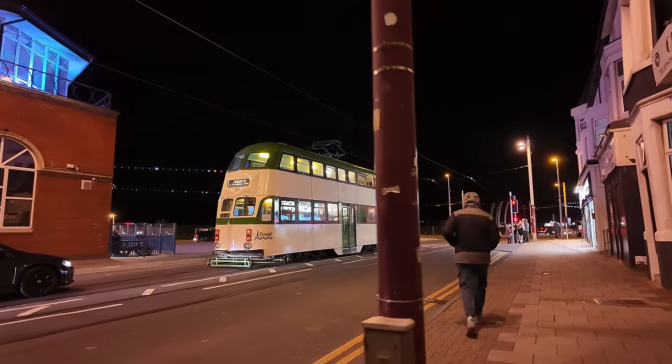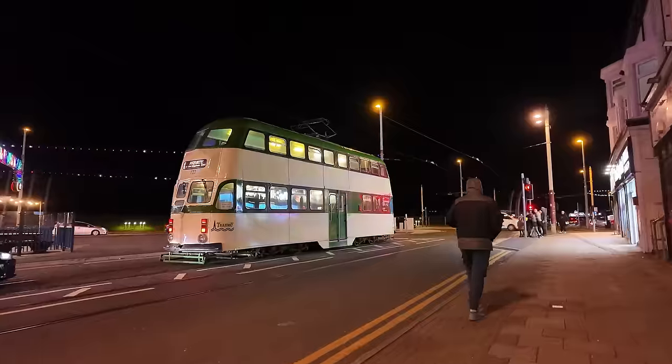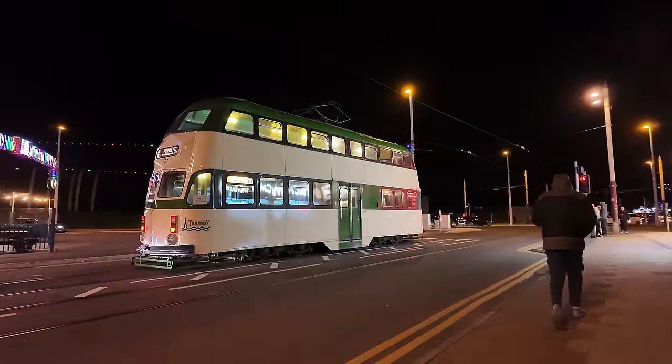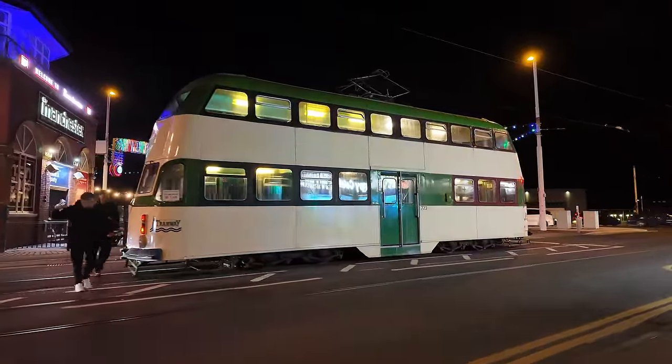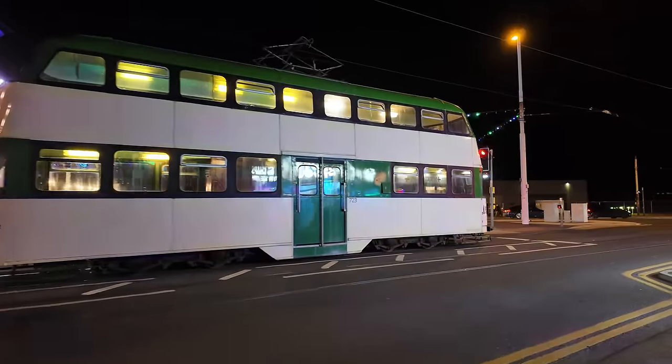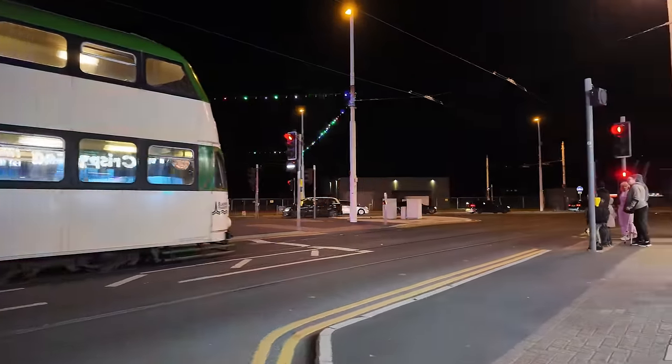The lights didn't stay on green for very long. There you go — that's balloon 723. I don't think I've seen that one for ages. Just got a bit of a wave off the driver and the guard — shout out to them.